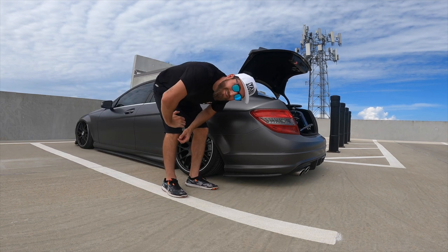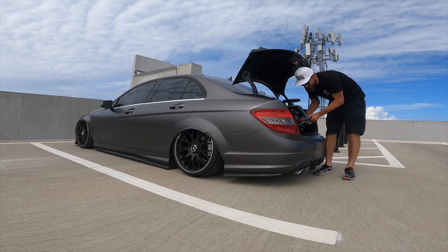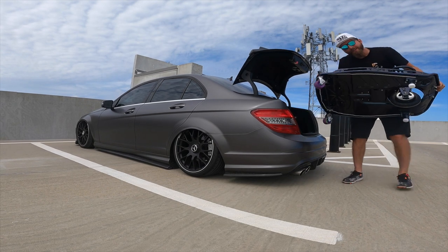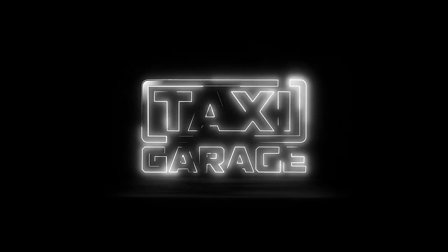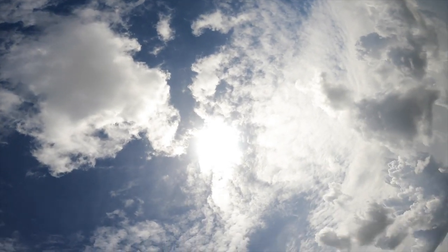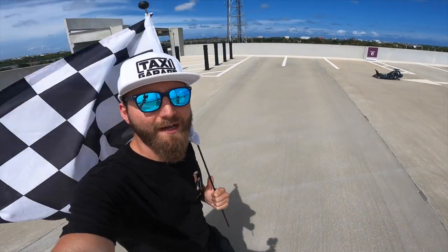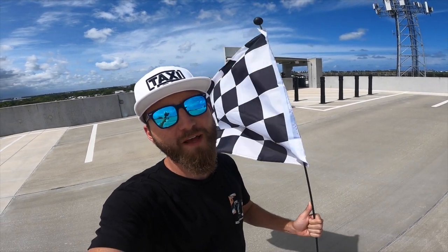Hey, what's up everyone! Today on Taxi Garage, our latest creation: a Stage 5 Crazy Cart. Let's go check it out. Thanks for tuning in on today's episode at Taxi Garage. As you can see, I'm holding the checkered flag — that only means one thing: time to reveal another latest creation out of the Taxi Garage.